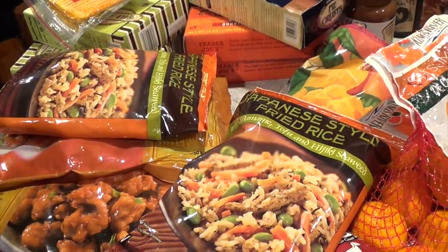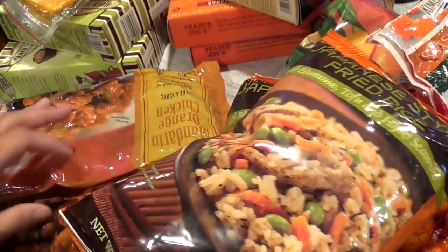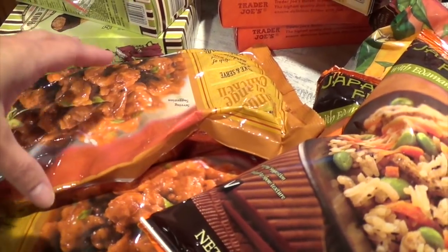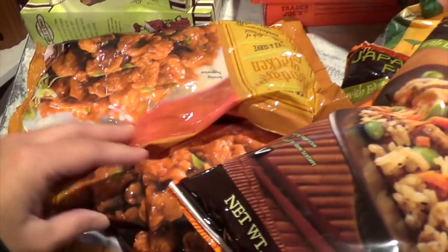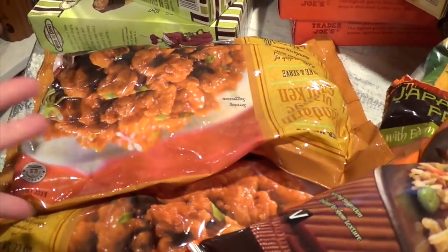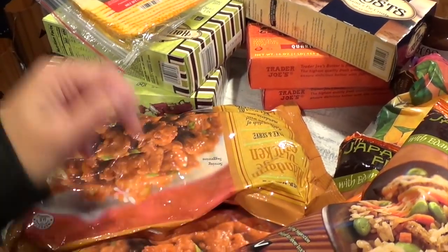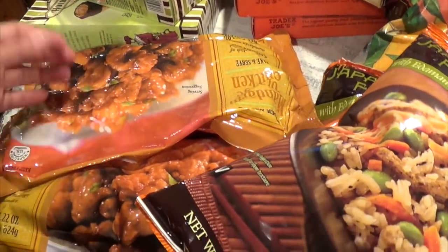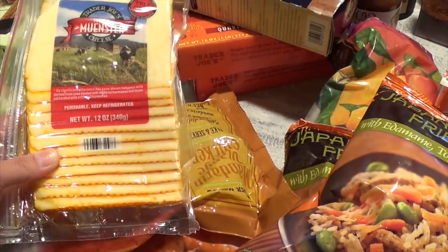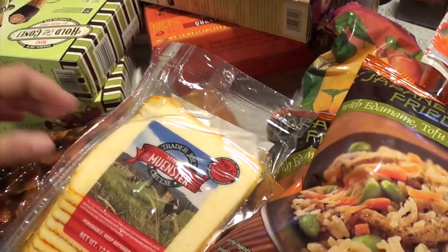This is our go-to mandarin chicken. I could get it at Panda Express and spend three or four times more — this tastes almost the same. We drizzle it with sriracha over rice and it's a perfect meal.